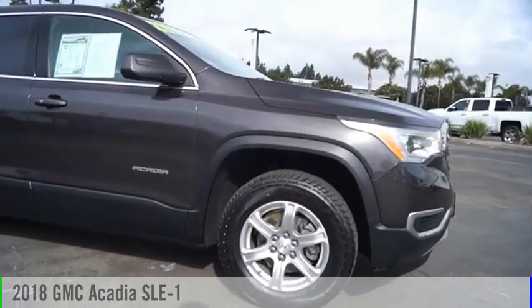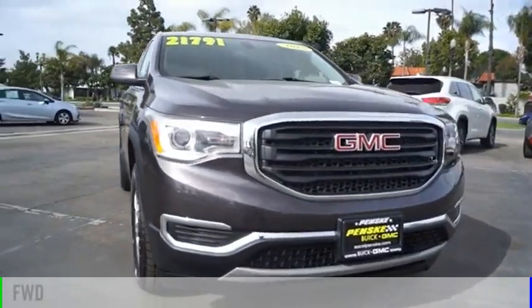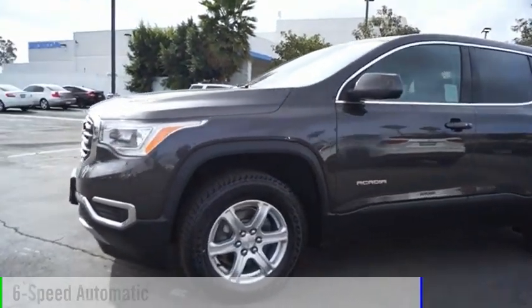We are pleased to show you the 2018 Acadia. This vehicle is powered by a front-wheel drive, four-cylinder, 2.5-liter engine, and comes with a six-speed automatic transmission.